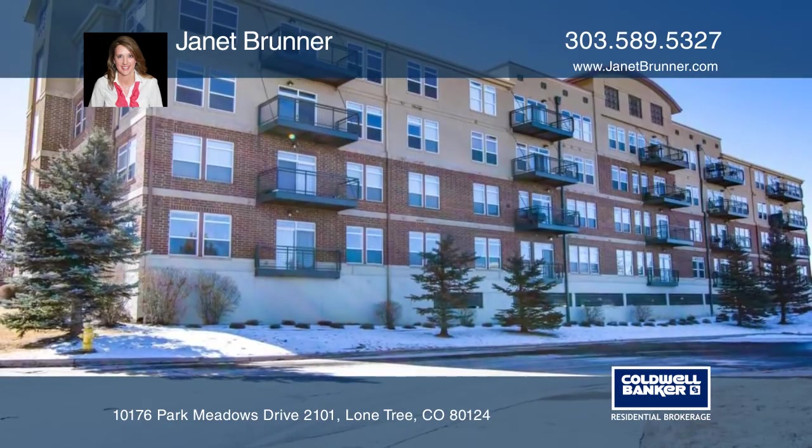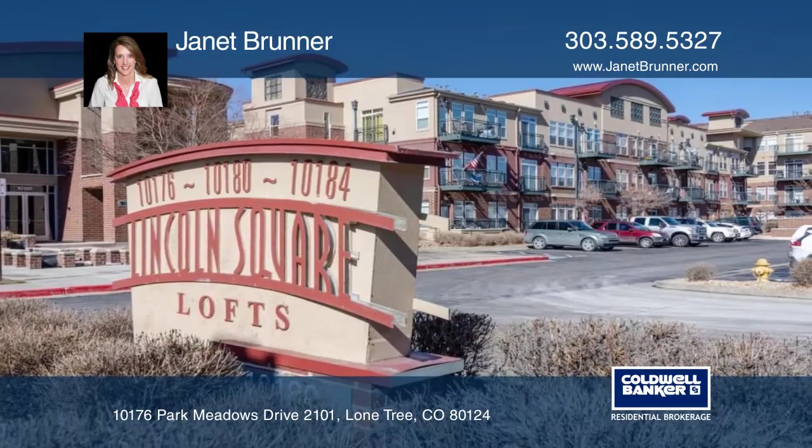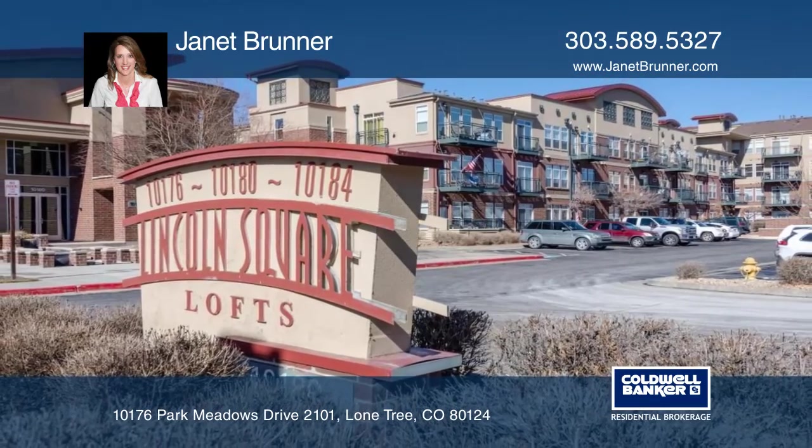Walk to RTD and restaurants with convenient and central location to DTC. Schedule your private tour with a call to Janet Bruner.